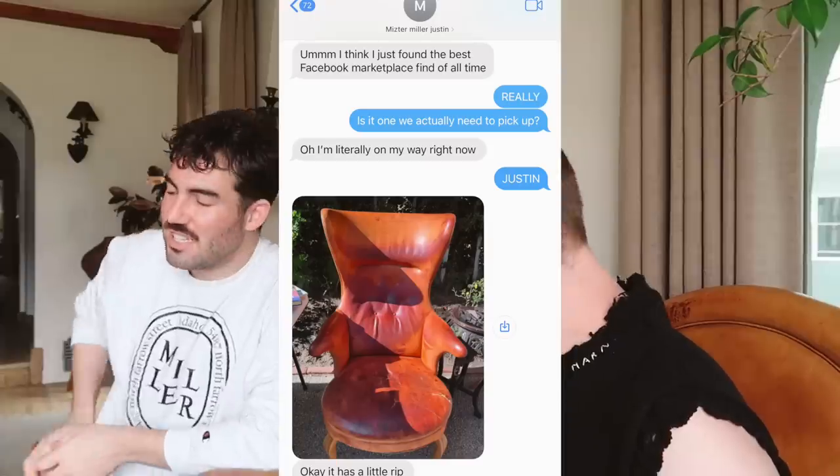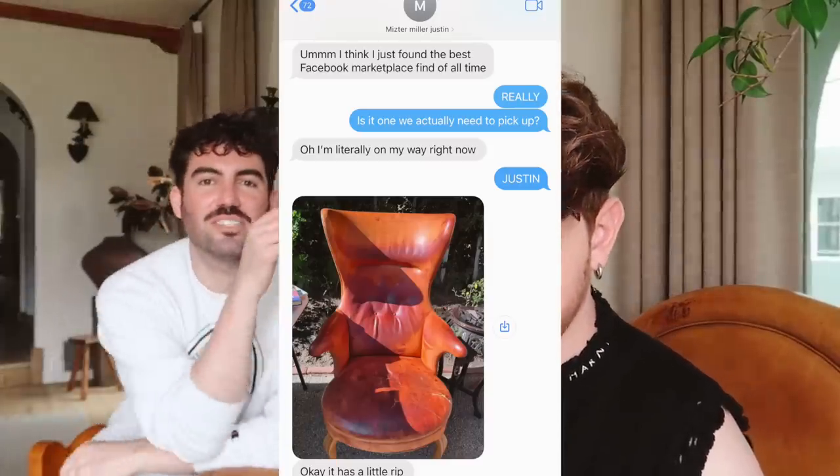A while back, Justin found this chair on Facebook Marketplace. I posted a photo on Instagram of the chair and our text thread — Justin said 'I just found the best Facebook Marketplace find.' I asked if it was one we actually needed to go pick up, because we send each other 15 to 20 listings a day and none of them are usually good enough to actually go get. He found a chair for $50.